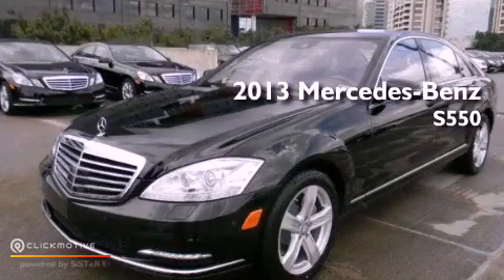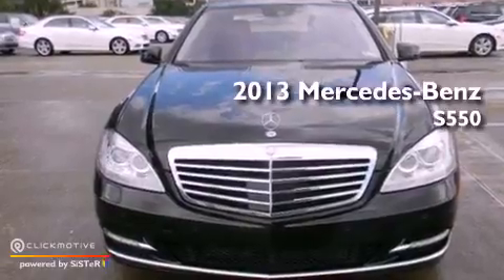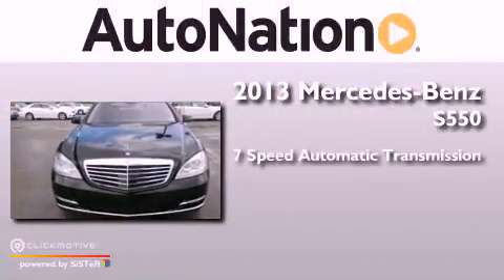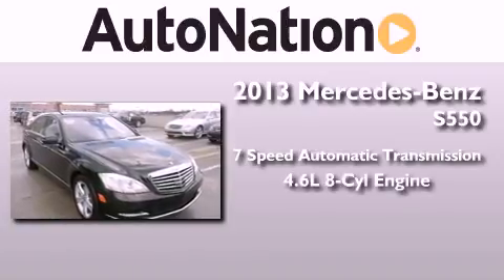This is a brand-new 2013 Mercedes-Benz S550. This four-door sedan has a seven-speed automatic transmission and a 4.6-liter V8.